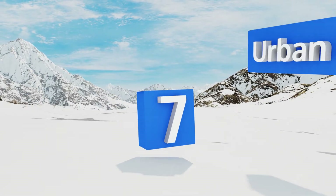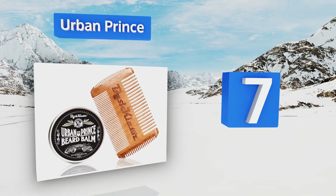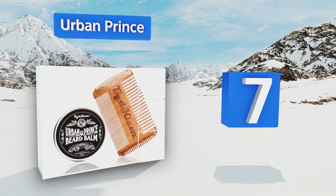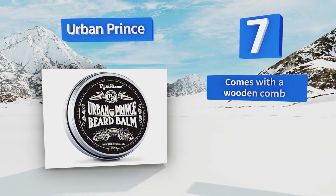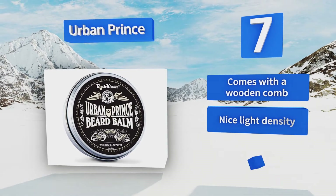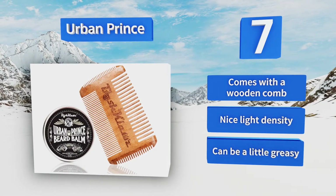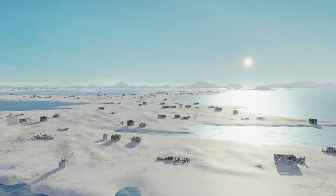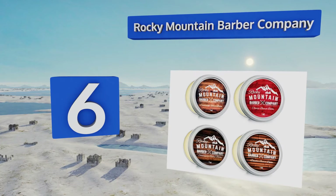At number seven, if you're embarrassed to have anyone run their fingers through your dry brittle beard, then Urban Prince has your back. It's great for sealing moisture into the strands, ensuring that your facial hair is as rich, luxurious, and stroke-worthy as possible. It comes with a wooden comb and has a nice light density, but it can be a little greasy.